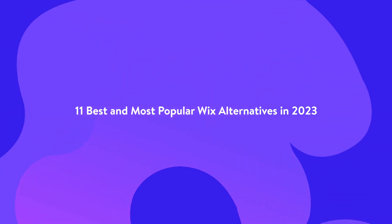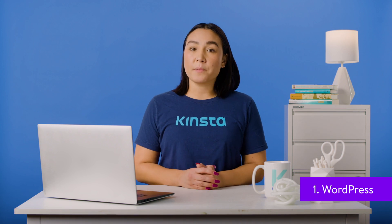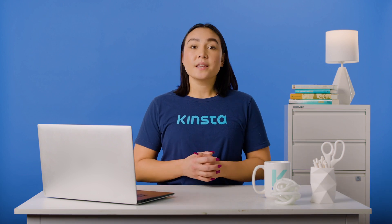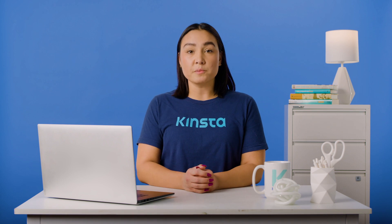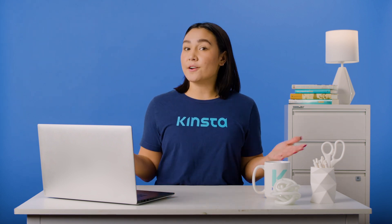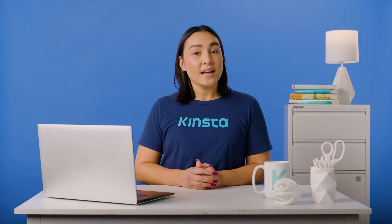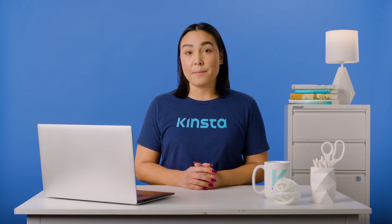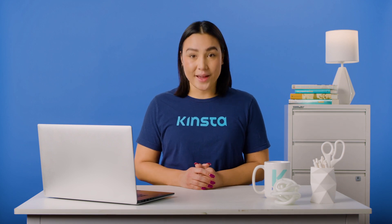WordPress is an open source software for creating all types of websites. It's the most popular content management system — every fourth website is built on WordPress. It's also the most powerful Wix alternative because professionals worldwide contribute daily by fixing bugs, reviewing documentation, etc. With WordPress, you can truly own your website, but you'll need to purchase a domain name and hosting before you start working with the platform.